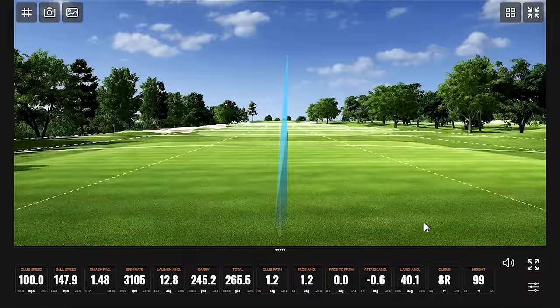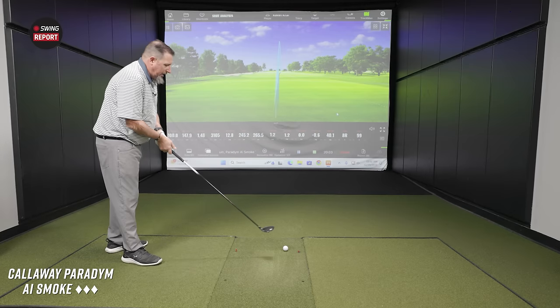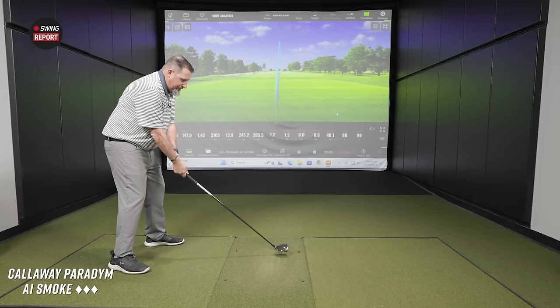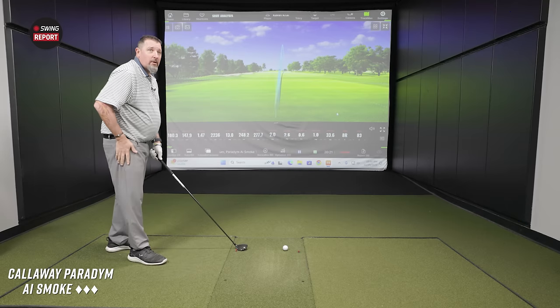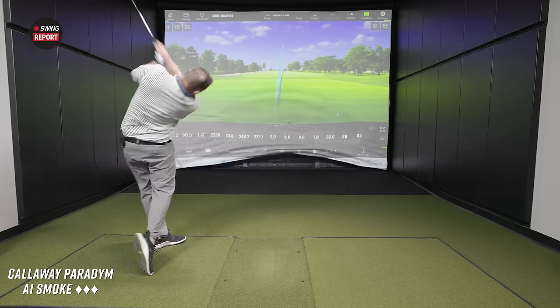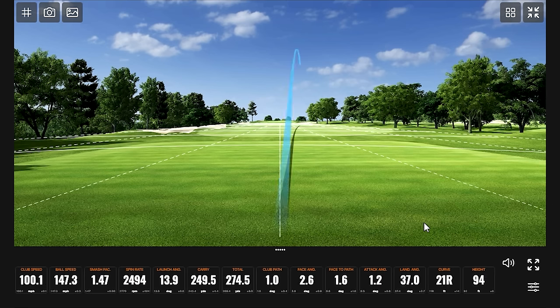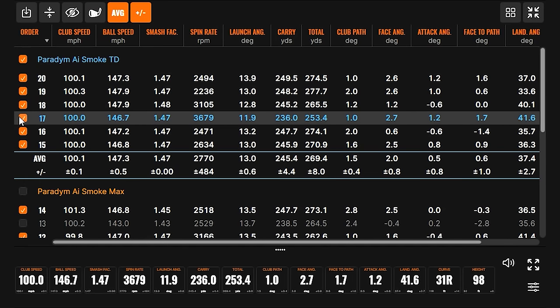Lower spins being seen. Got a little more spin that time, a little more ball speed, a little more height — those are pretty happy numbers honestly. 49.5 smash factor — this thing's fun. There's nothing really to remove here. Maybe this one slightly low on the face, but look how fast the ball speed still was. The ball speed really didn't drop a whole lot.